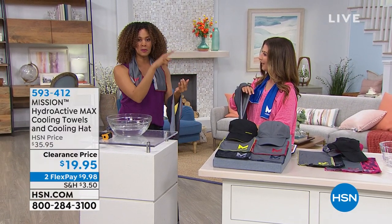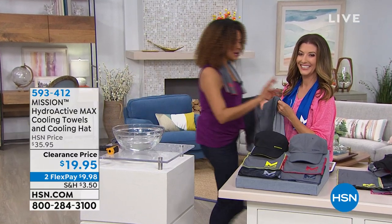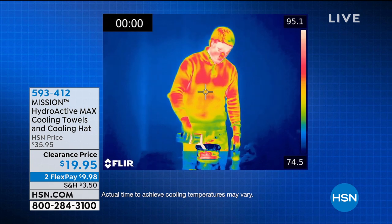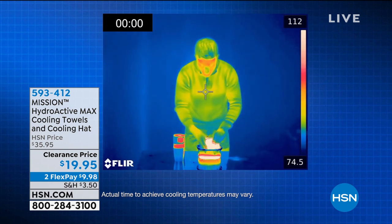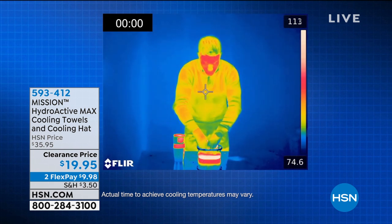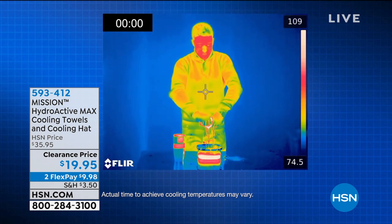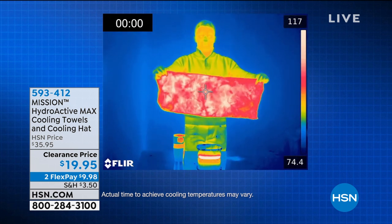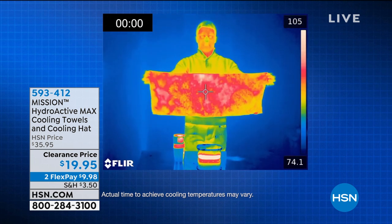It went from that really bright red on the thermal camera, and now within a minute we're going down and down — we're less than 68 degrees. The towels and the hat drop 30 degrees below your average body temperature with just any water: a fountain, a bottle of water, your sweat. You can actually sweat it to wet it. Sometimes it's almost hard to believe, so let me show you. The thermal camera takes the actual temperature and relates it to a color — when you see bright red, that's over 100 degrees.